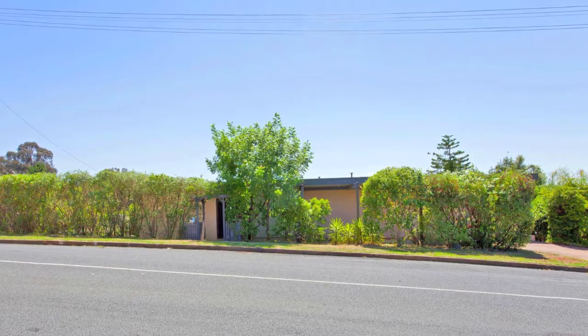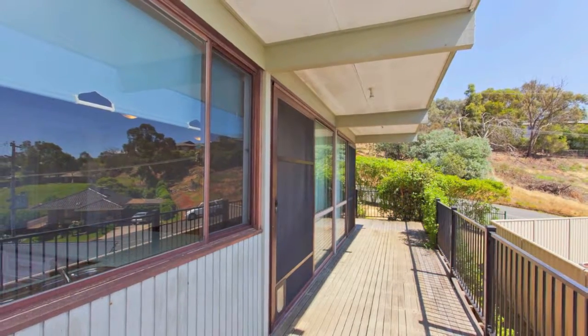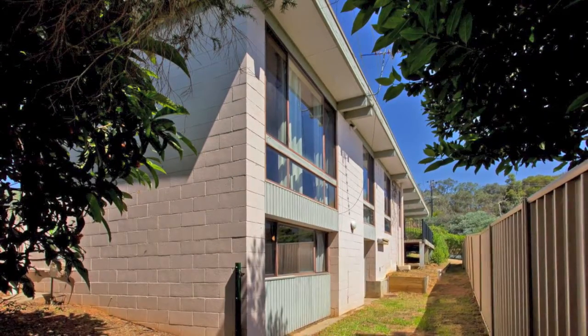Looking for the perfect home to add to your investment portfolio or a great entry level home? Look no further — this peaceful, private home is ready for the new owner to add their own touch and make some pleasing updates.